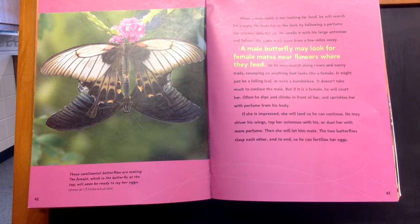A male butterfly may look for female mates near flowers where they feed, or he may search along rivers and sunny trails, swooping on anything that looks like a female. It might just be a falling leaf or even a bumblebee. It doesn't take much to confuse the male.